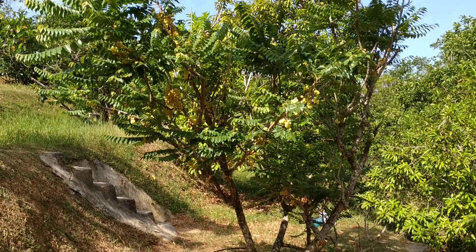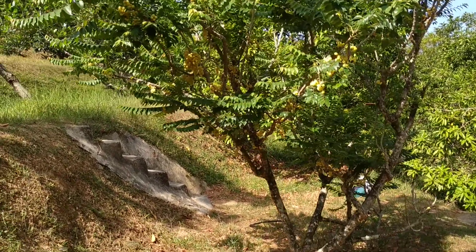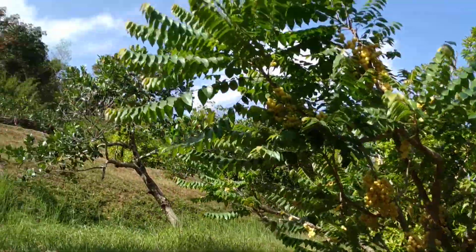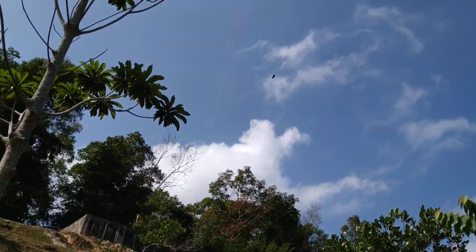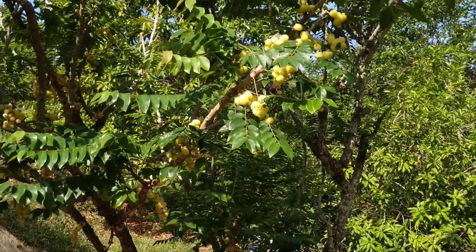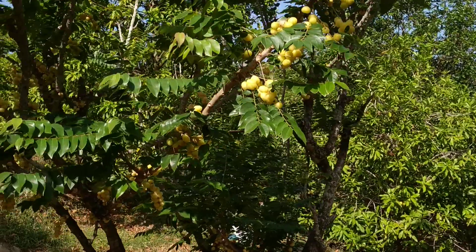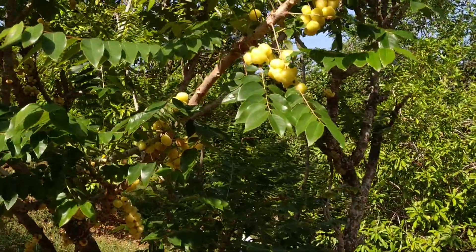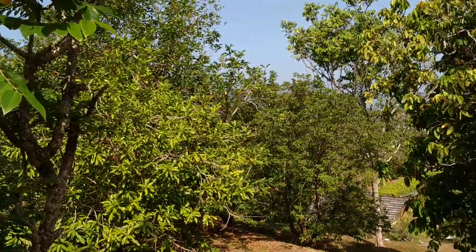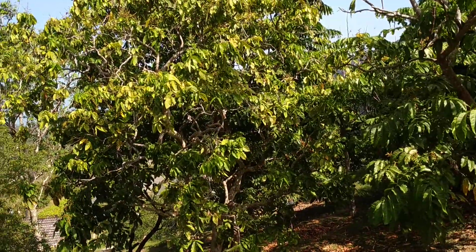Hi folks, this is All the Fruit, and here is the Malayan gooseberry, Phyllanthus acidus. The name says it all, especially the Latin name Acidus — it's very sour. I'm here in Malaysia at the tropical fruit farm of Penang.